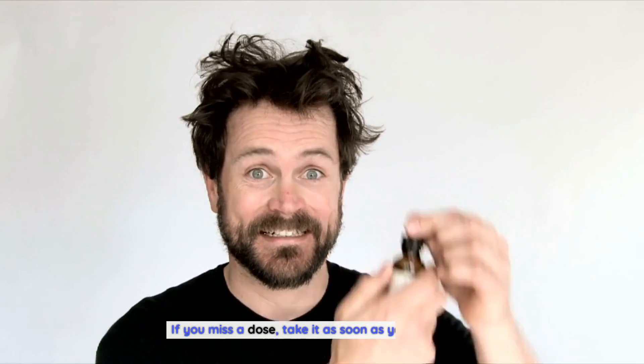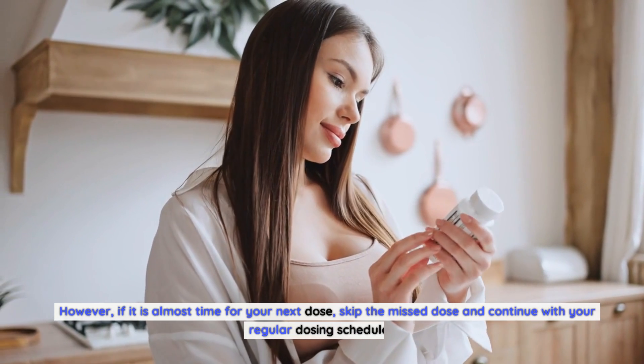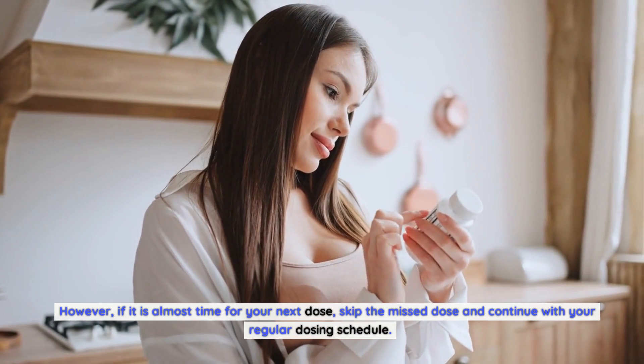If you miss a dose, take it as soon as you remember. However, if it is almost time for your next dose, skip the missed dose and continue with your regular dosing schedule.